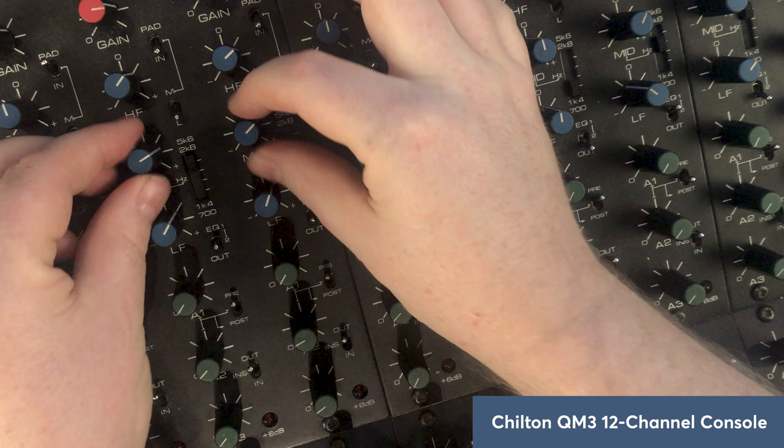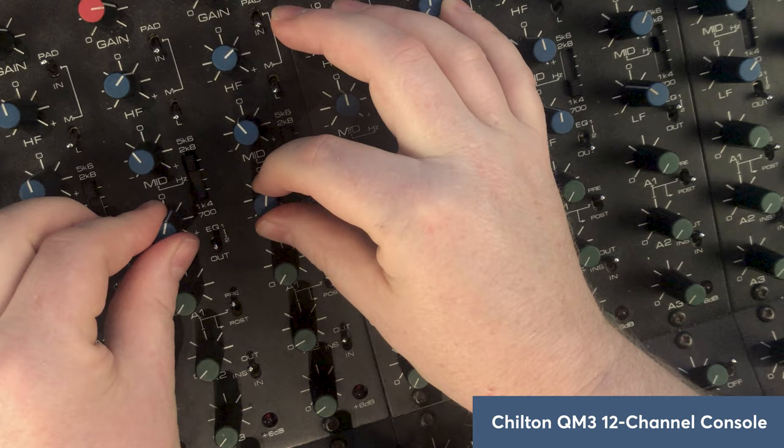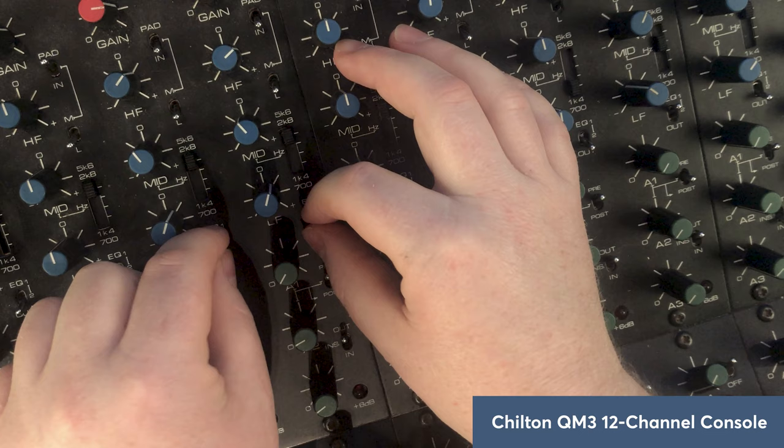Just playing with that 5.6k frequency — you can add bite, pull it out, then cut the EQ completely and bring it back in. You can really hear the difference the Chilton EQ is making on the drum material.